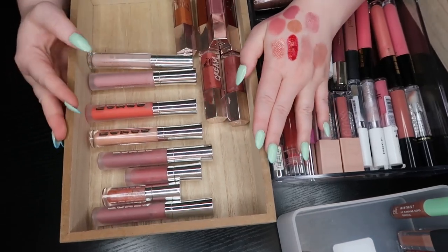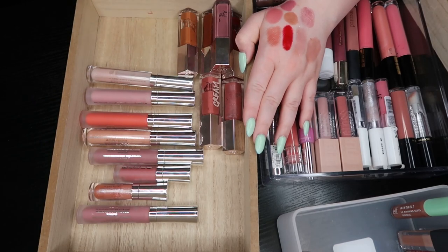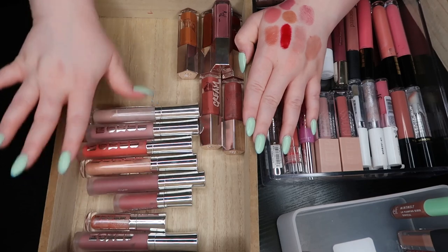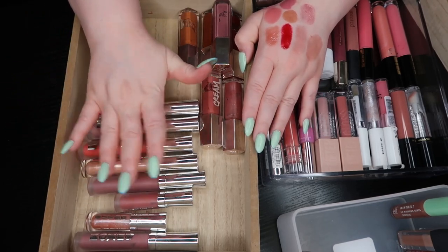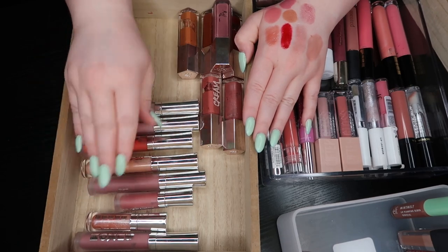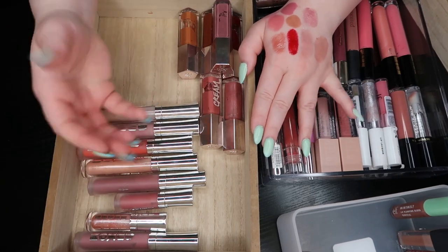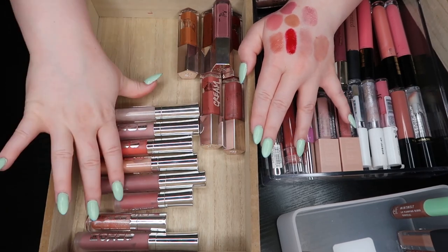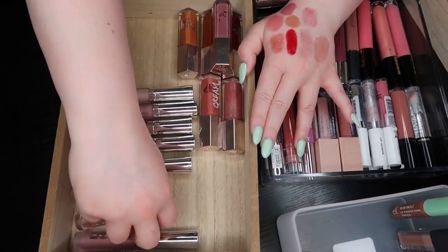We're down to our final two brands — the Fenty Gloss Bombs and Gloss Bomb Creams, and then all of the Buxom lip glosses. Before I started my channel, the Buxom formula was my favorite formula. I do still really like it because it's plumping but it doesn't hurt — it's just that nice minty tingly feeling, which I enjoy personally. But I do not need all of these colors, so let's shrink it down.